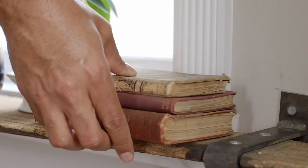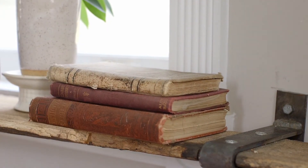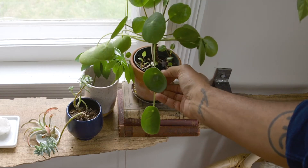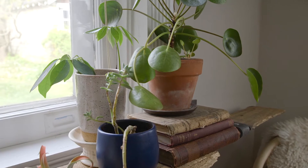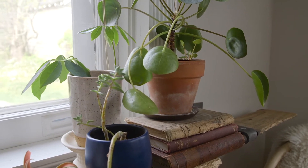If you find yourself having the same size plants, the best thing to do is create levels using old books or little objects you have in your home that can act as little pedestals to place plants on. This creates a bit of height difference between those plants.